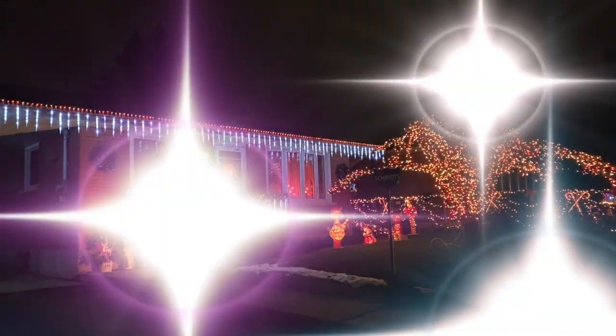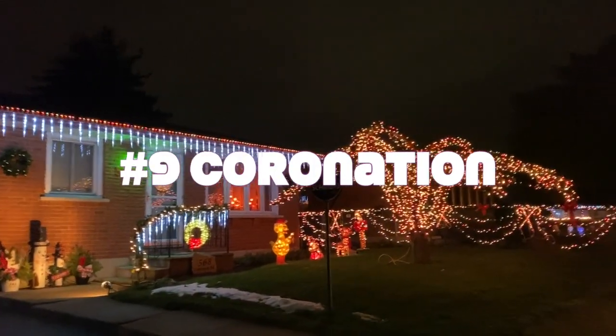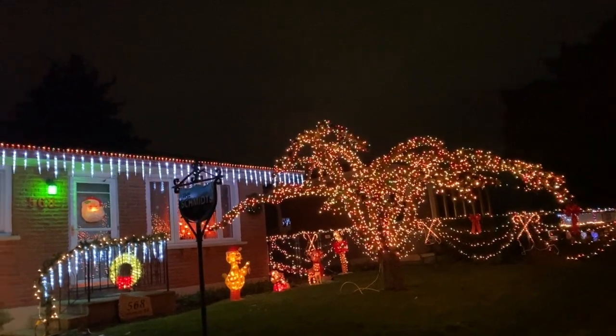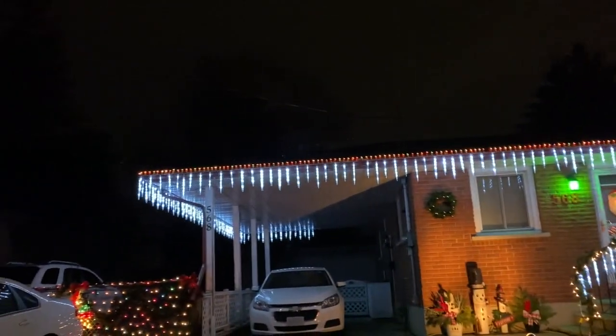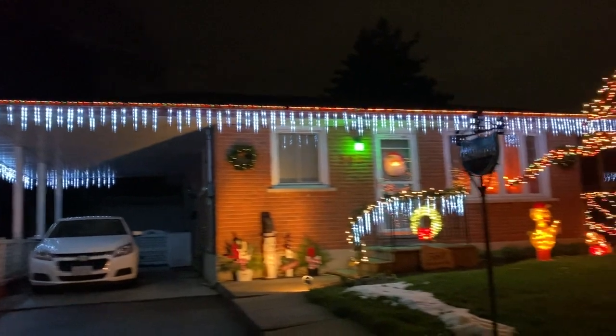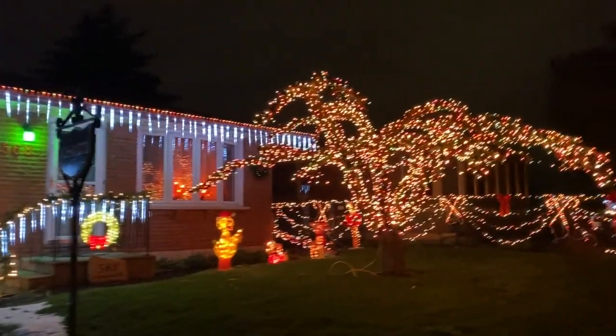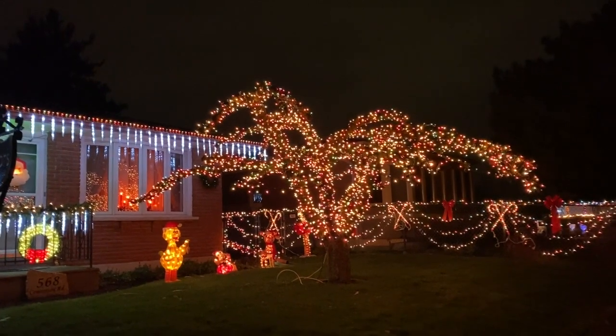We're on Coronation in Preston. I think it's the tree that attracts people to look at this house. The icicles are beautiful — perfectly placed. The statues and the Christmas ornaments are beautiful, but the tree is spectacular. What a great tree.